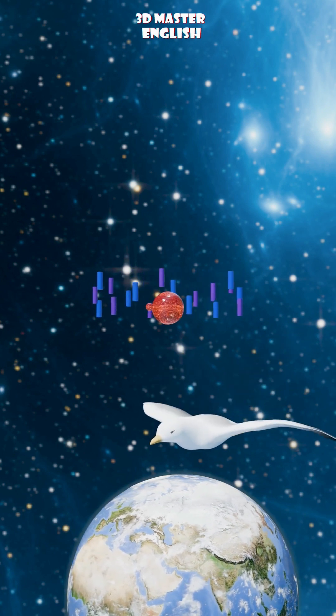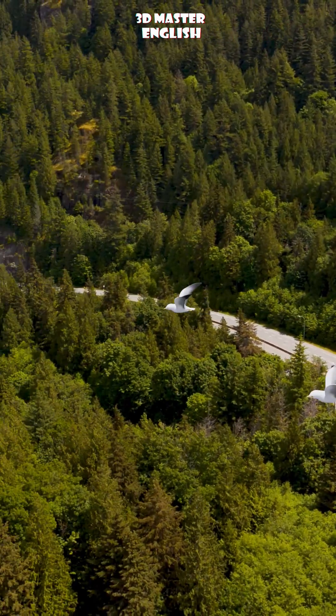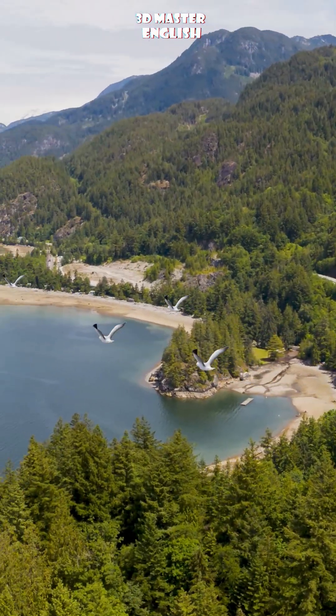So together, these two systems guide birds on which way to fly and where they are — all of this with such a small brain. Nature really is quite amazing, isn't it?